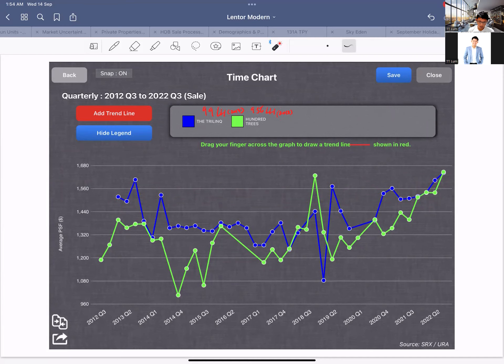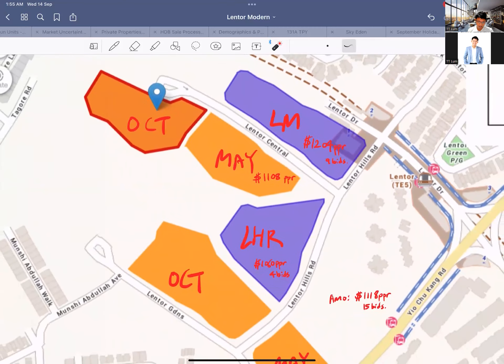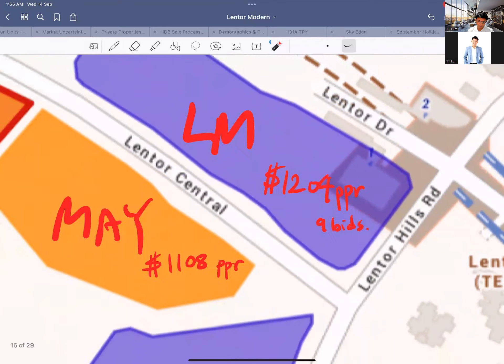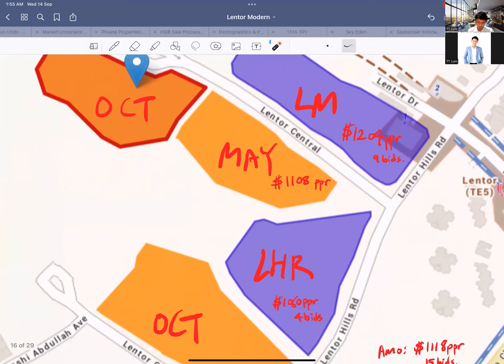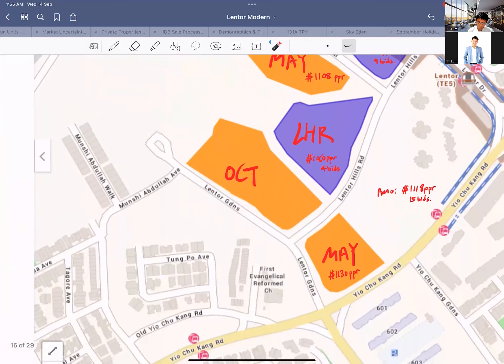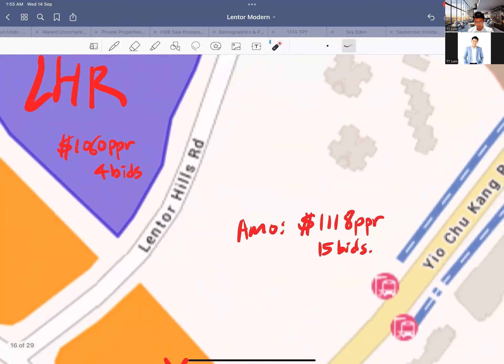You've also got 100 Trees which is not freehold — it's a 956-year lease. These tenures have characteristics pretty similar to freehold. During the comparison period, 100 Trees moved a much larger amount than one competing development, and the winner there is very obvious. Back to the map: I've put in the GLS land price — Lentor Modern got nine bids previously. Lentor Hill Residences, tendered earlier this year, got four bids — not as competitive. And the two parcels that just concluded tender today came in at $1,108 PSF PPR and about $1,130 PSF PPR.